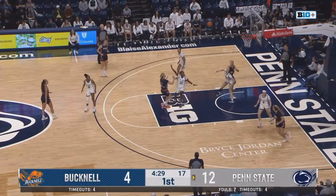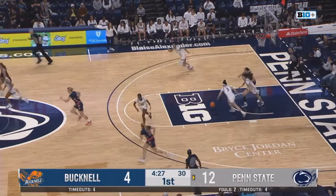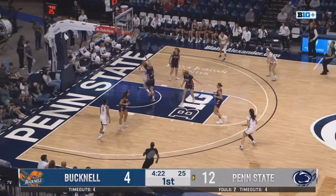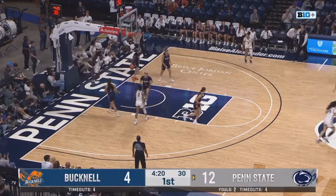Tacky her down into the paint. Fadeaway jumper comes up short. Nice tip by Lavelle, comes into the hands of Murray. Skips it over to Odin.